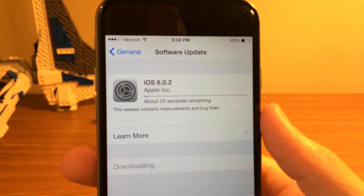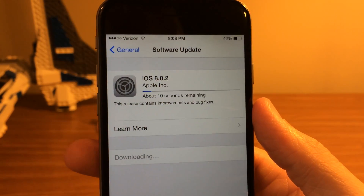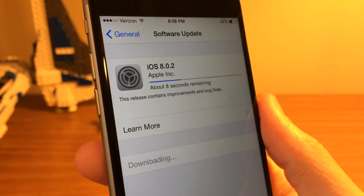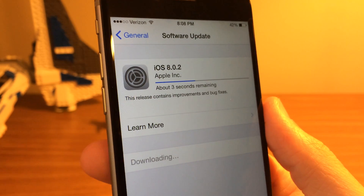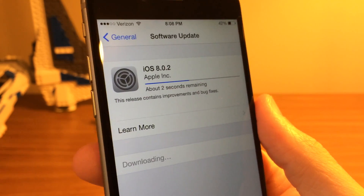Touch ID did not work in the slightest, and cellular service just wouldn't connect no matter what carrier you were on — it just wouldn't work. So I've got iOS 8.0.2 here, I'm going to install it, and I'll get back to you guys as soon as it's done.